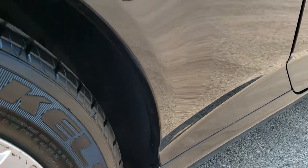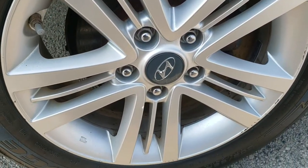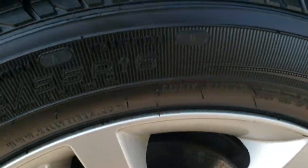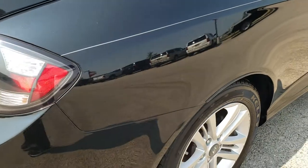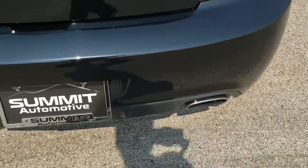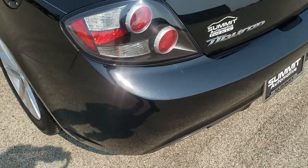I didn't see any corrosion on this car — no bubbling rust or anything like that, which is really nice. The back rim is in nice shape. It does have four-wheel disc brakes, and these back tires are brand new as well. As we come around to the back of the vehicle, the rear bumper is in pretty nice shape.